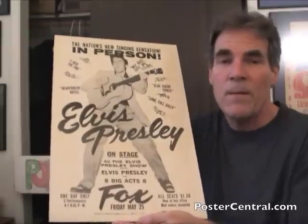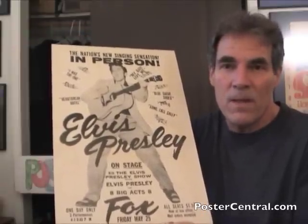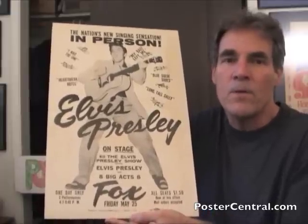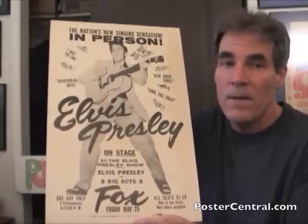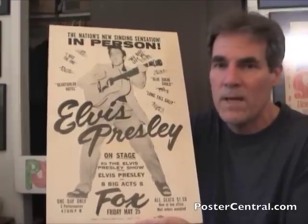Interestingly, speaking of Detroit — Elvis played in Detroit more than any other city in America, with the one exception, obviously, of Memphis, Tennessee. Elvis played Detroit seven times between 1956 and 1977. So obviously it was a special town to him.